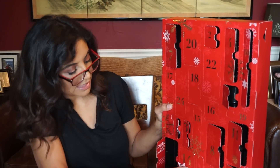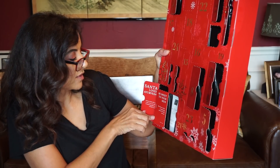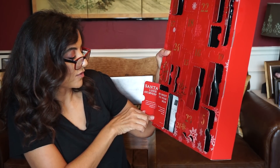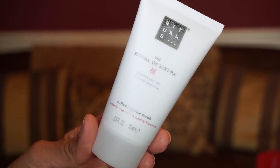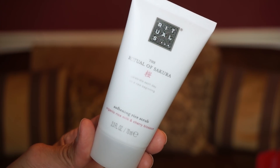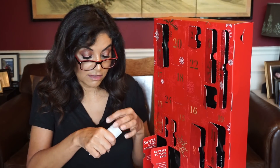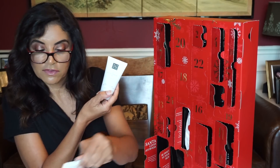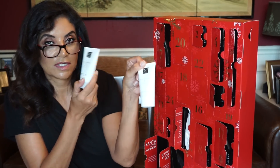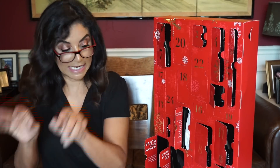Number fourteen is down here. 'Be sweet to your skin — this shower scrub is a rejuvenating present for the body and soul.' This is the softening rice scrub with organic rice milk and cherry blossom. That smells so good! And it goes with the body cream too — so you have a scrub and a body cream in the same scent.